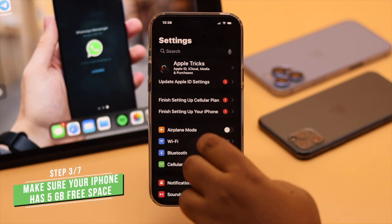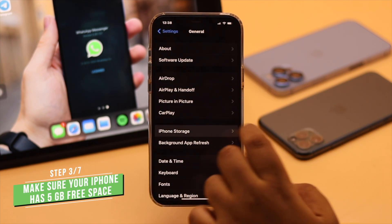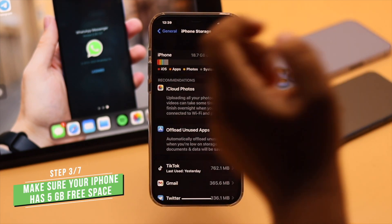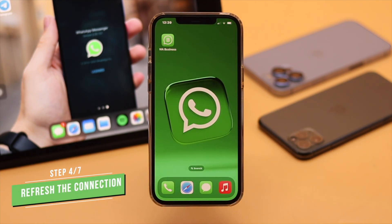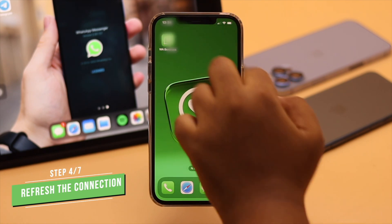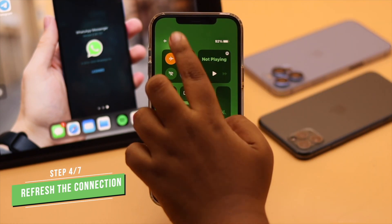You have to make sure your iPhone has at least five gigabytes of free storage space, because if not, it can cause problems with WhatsApp Business. You can also refresh the connection — open your Control Center, turn on Airplane Mode, wait a few seconds, and turn it off. This can sometimes fix the problem.